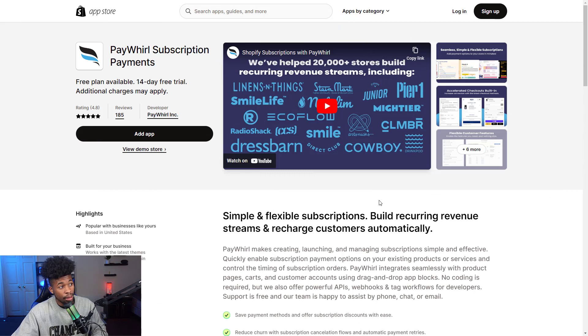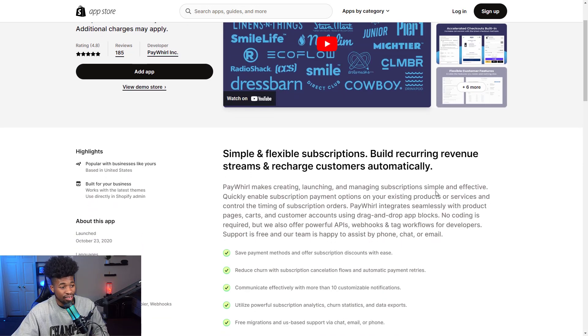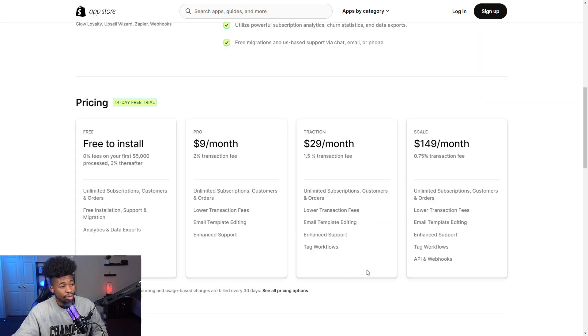The thirteenth app is PayWhirl Subscription Payments, a go-to if you have subscription-based products. They work with high-name brands like Radio Shack, Dress Barn, Pier One, Smile Direct Club, making it a high-demand app. It allows you to easily set up and manage subscriptions with just a button click to enable subscription payments on all or some products — no coding required. Pricing includes a 14-day free trial, then pro plans at $9, $29, and a max plan at $149 a month.